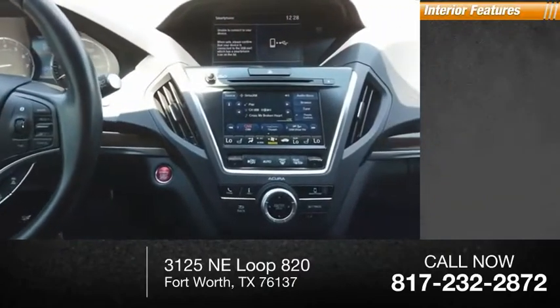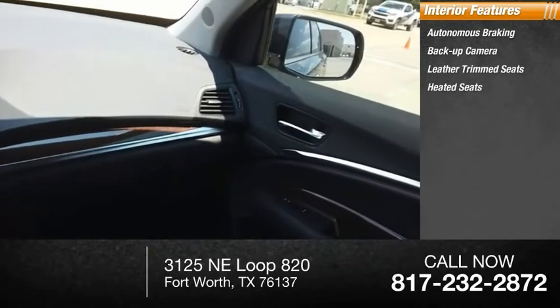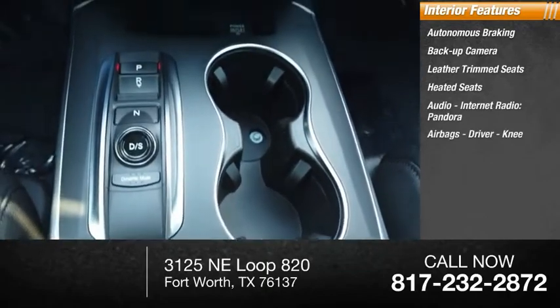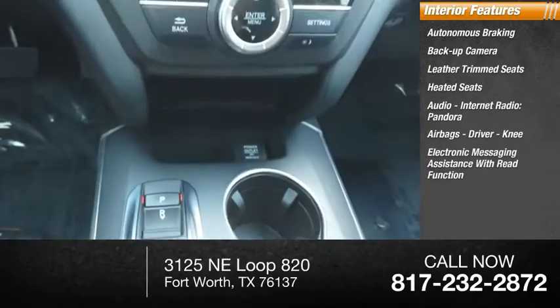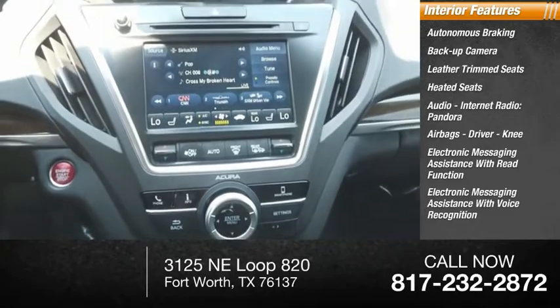Inside you'll find autonomous braking, backup camera, leather trim seats, heated seats, audio, internet radio, Pandora, airbags — driver and knee — and electronic messaging assistance with read function and voice recognition.